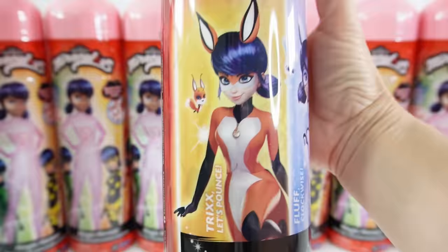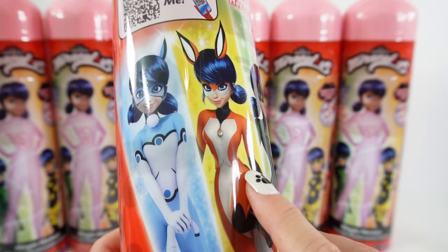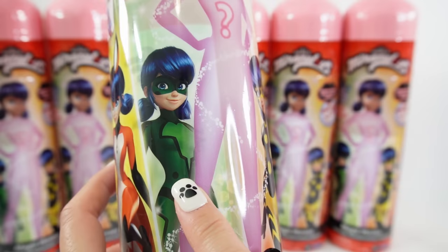These come with three dolls that you can reveal: Rena Rouge, Bunnix, or Ladybug. In this new second series there are two more to collect — so in addition to Bunnix, Rena Rouge, and Ladybug, you can also get Marinette as Carapace and Marinette as Queen Bee.